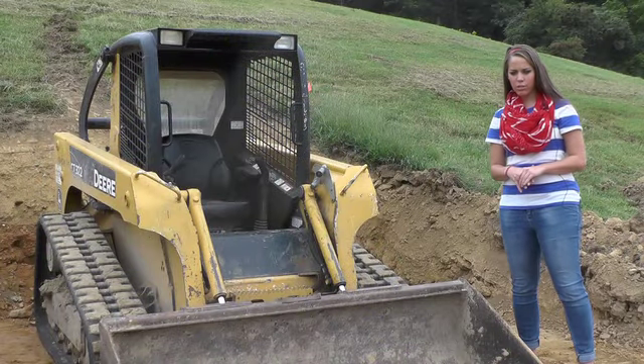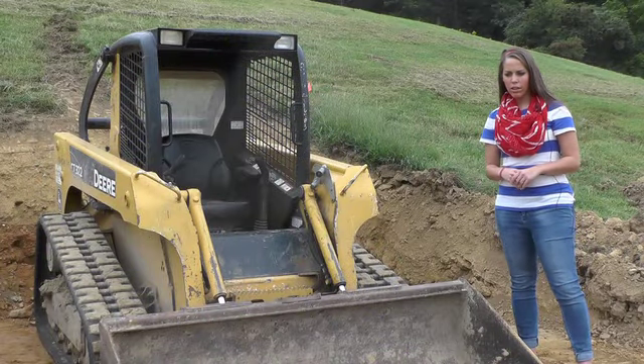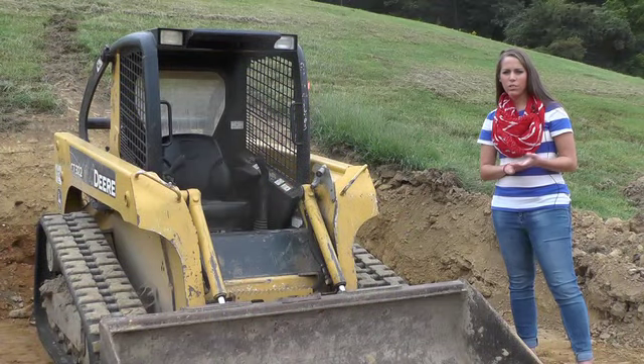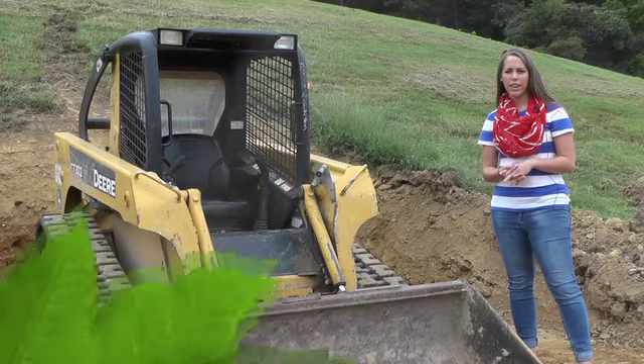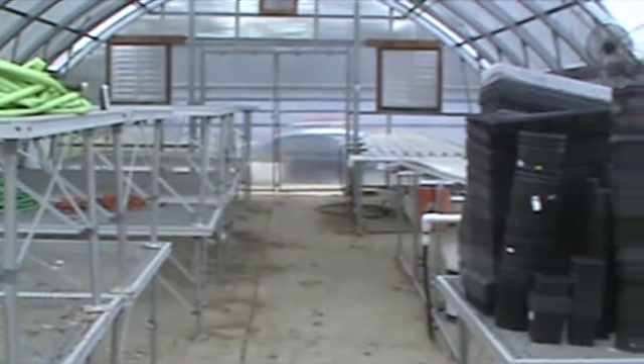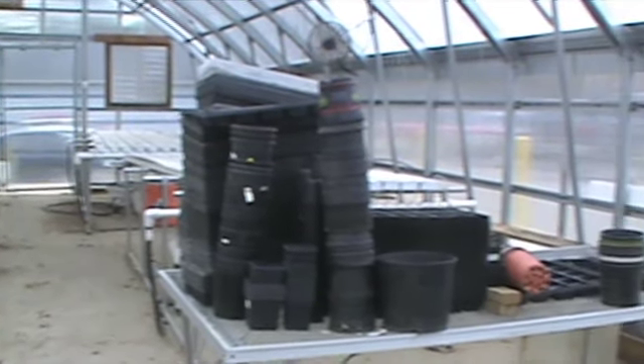The greenhouse — we're really looking forward to doing some small germination projects and propagation projects here, once it cools off a little bit and we can regulate the temperature in the greenhouse a little better. We're also looking forward to hopefully getting a spring sale where we can sell some bedding plants to the community. It's a good fundraiser for the FFA and good experience for the kids actually growing plants out of a greenhouse.